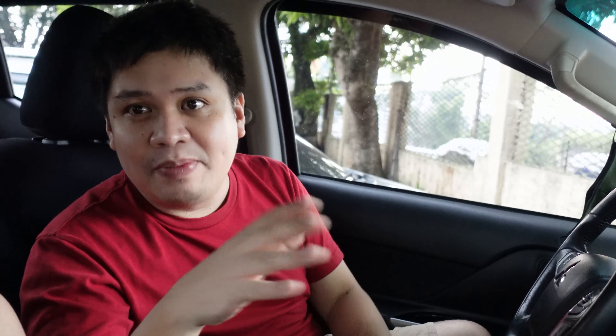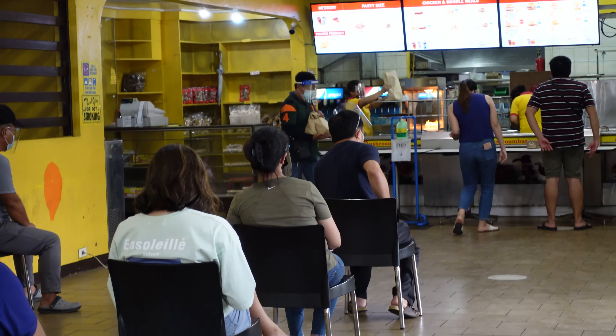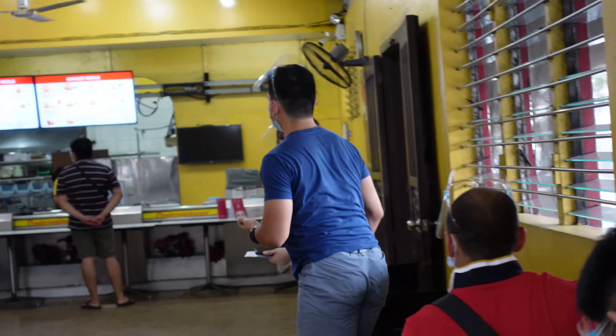Okay yung quality ng service. They observe proper protocol — pagdating doon, kukunin yung temperature. Tapos, may mga chairs na nakalined up doon para to ensure social distancing. Tatawagin na lang yung number mo when it's time to pick up your food. Very organized yung pagkaka-observe nila ng health protocols. Kung gusto nyo pang makapanood ng marami pang food reviews — not just here in the South, not just here in the Philippines, basta about travel and food — please like and subscribe.